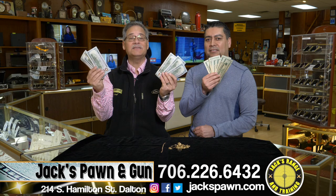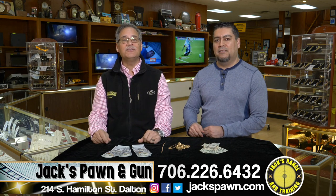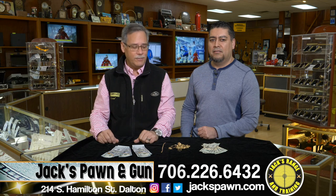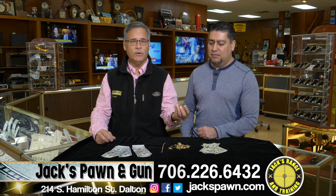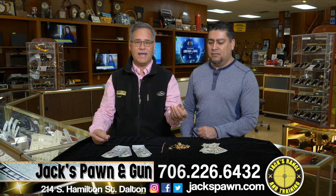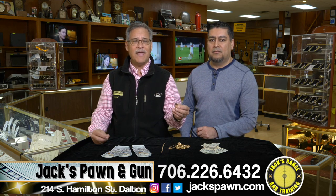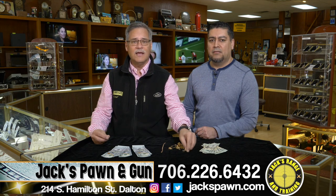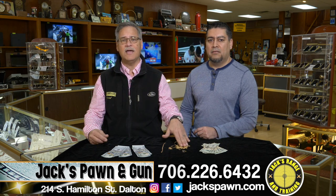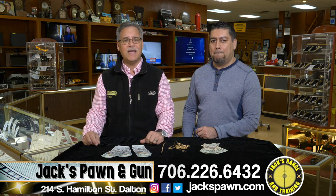This is Brad from Jax Pond and Gun in downtown Dalton. If you're looking for a cash loan, Jax is the place. We've been making cash loans for over 37 years. A pawn is simply a loan — if you bring your ring in on a Monday morning and need cash till Friday, we'll make you a loan and you come back and pick up your ring on Friday. We have the best interest rates in town. A $500 loan costs you $50 for a month. That's what we do here at Jax, and that is a pawn.